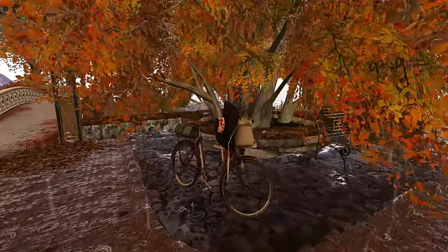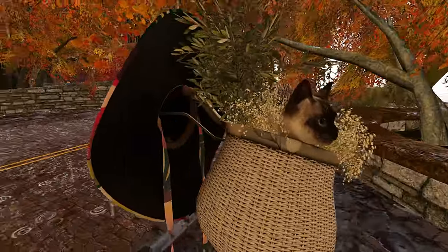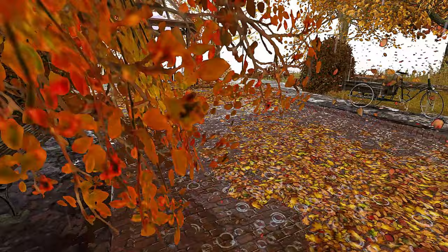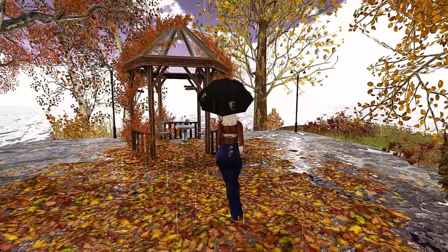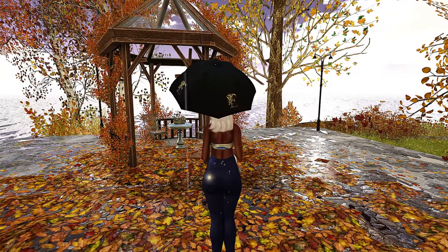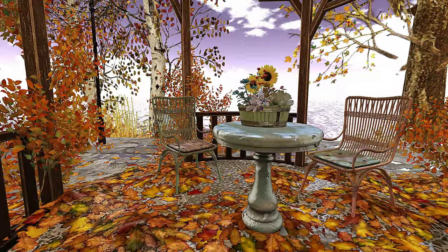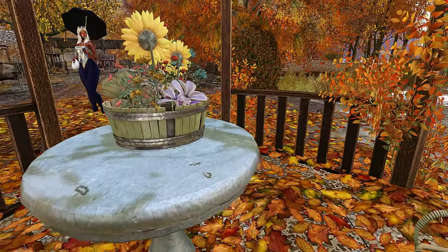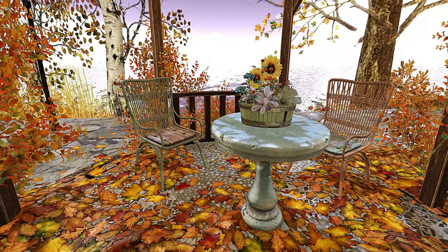Y'all, this is another place I've had in my landmarks for quite some time — I said I need to go ahead and check this place out because it is an autumn thing. Oh, look at that little kitty! And Second Life is definitely gearing up for Christmas now. This arrangement is super cute.